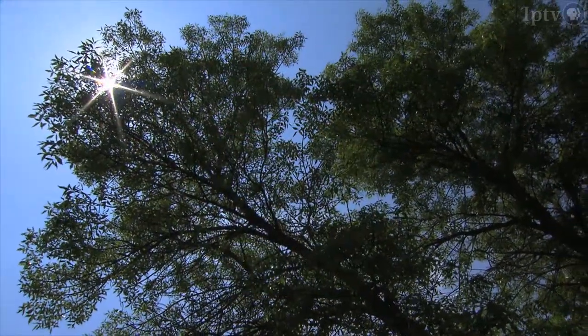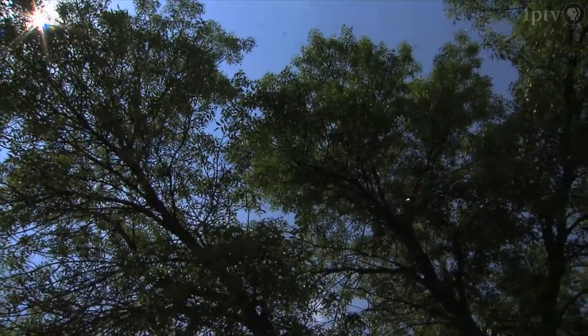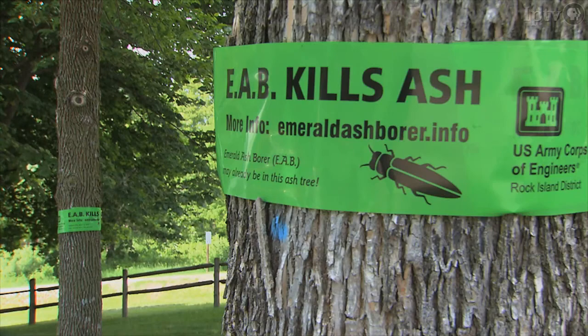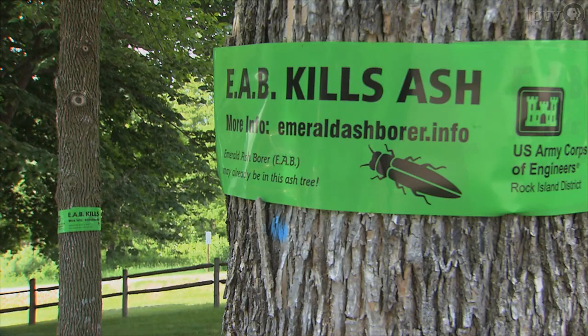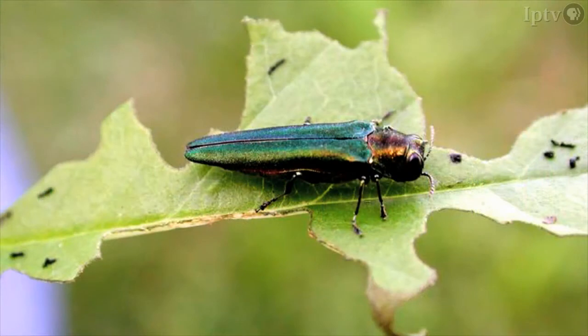Iowa is under invasion and at risk are an estimated 63 million ash trees. The intruder is a metallic green-colored bug known as the emerald ash borer. For the immediate future, this is going to have a huge effect on the Iowa landscape, because everything that we're learning from the eastern states is that this will pretty much functionally eradicate ash trees.